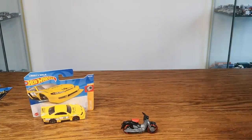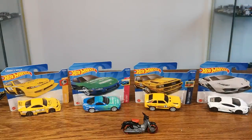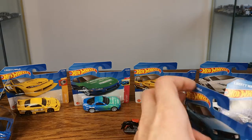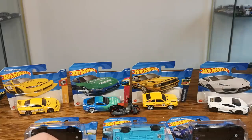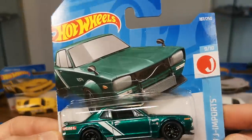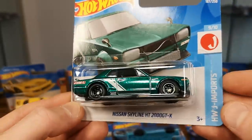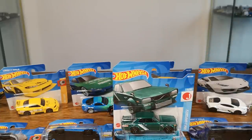So we've got a few highlights here. Some items are from the previous case but still highlights for me. Of course the biggest highlight of them all is the short card super treasure hunt Skyline — absolutely crazy and unbelievable. First case unboxing and you score a super treasure hunt on a short card! That's nuts. Thanks for watching!